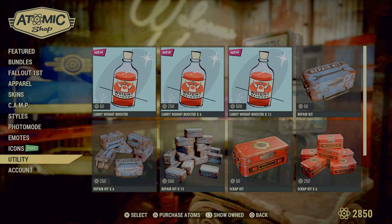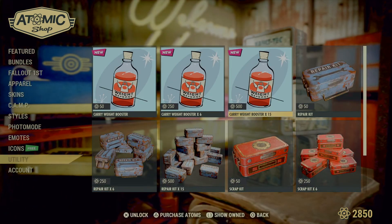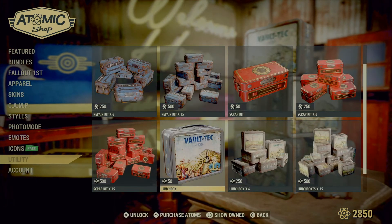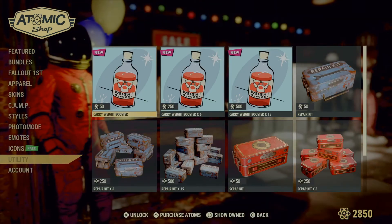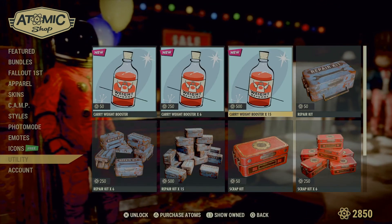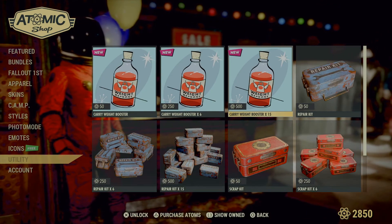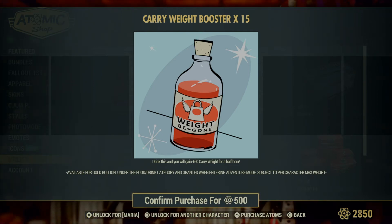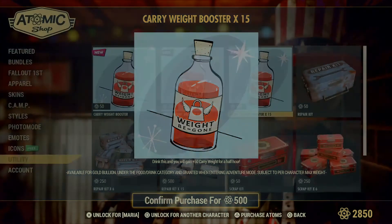Icons have nothing new, but the carry weight booster is new as mentioned. Repair kits, scrap kits, and lunch boxes are not on sale anymore — they were last week. If you're into getting carry weight boosters, go ahead and pick them up, or instead of spending atoms you can just use some gold bullion for it.